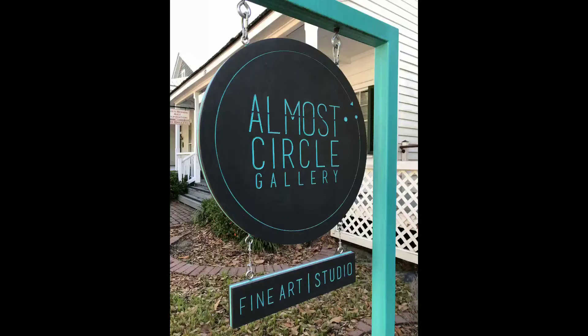Welcome to the Art Project. I took a trip to Almost Circle Gallery this week, and I'm going to let Julia Reyes give you a tour of it. If you want to find out more, you can click on the links down below.